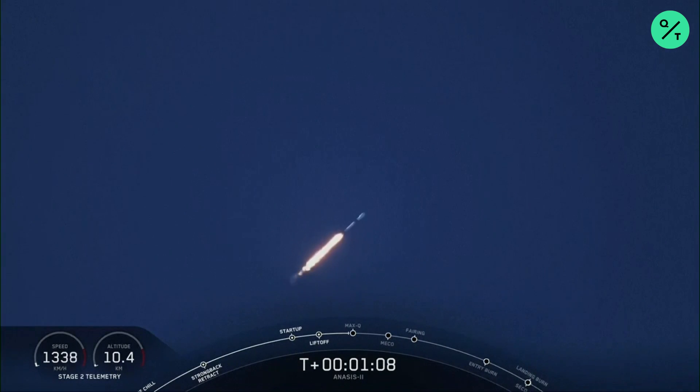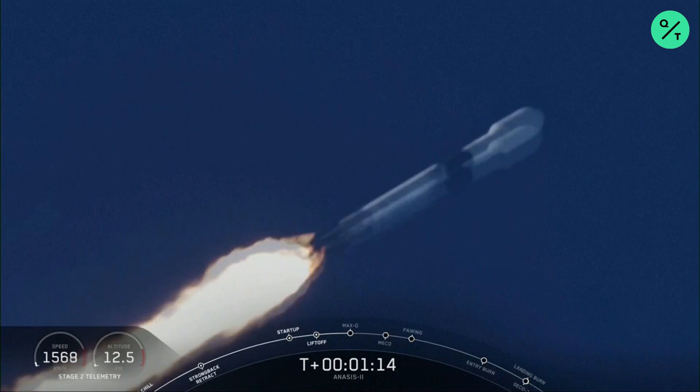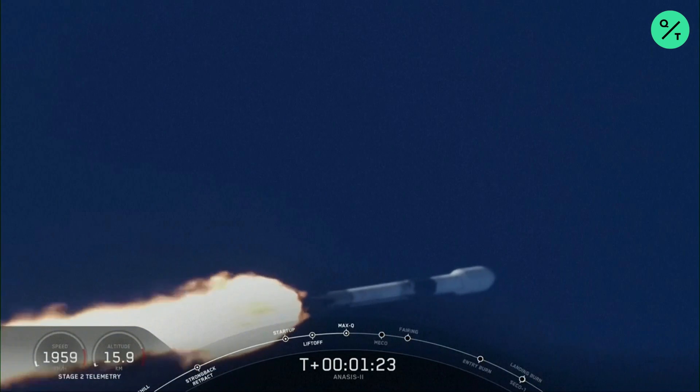Now the Merlin engines coming back up to full power as we get ready to go supersonic. Vehicle is supersonic. We're supersonic, we're coming through the period of maximum dynamic pressure. Vehicle has reached maximum aerodynamic pressure. Guidance engineer confirms we're through the period of greatest pressure on the vehicle.